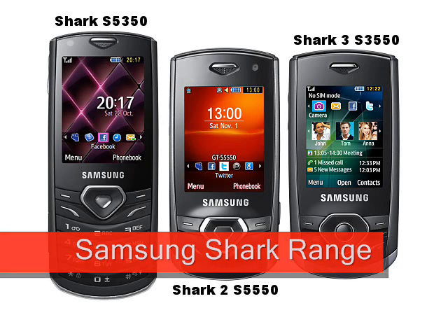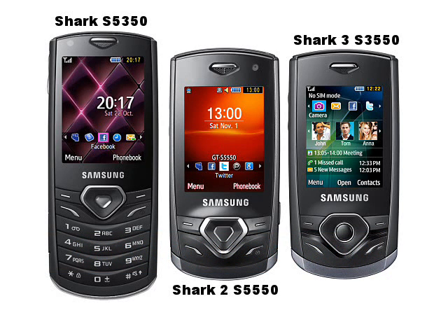Samsung. A series of three phones designed for social networking, the impressively named Samsung Shark range of devices is a lot less impressive when you look at the specifications.